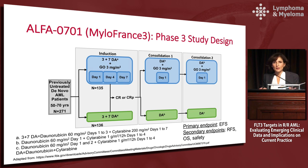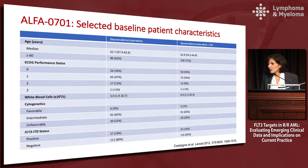Seven and three was standard here: daunorubicin 60 mg/m² days one to three and cytarabine 200 mg/m² days one to seven. The important thing to note is the low and fractionated dose of the Gemtuzumab schedule, which was also given on day one in consolidation cycles. The primary endpoint of this trial was event-free survival, not overall survival — historically, complete remission and overall survival have been the outcomes of most interest to the FDA. The patients had a median age in the 60s, mostly good performance status, able to tolerate intensive chemotherapy.